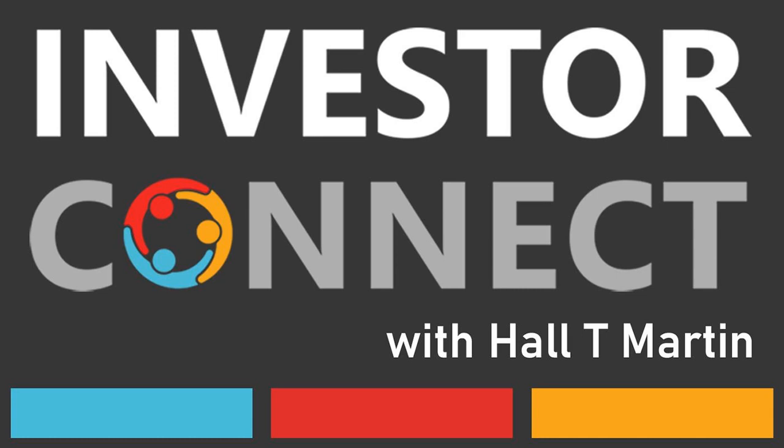Welcome to the Startup Espresso. I'm Hall T. Martin, the host of the show, where we talk about raising funding for your startup in the time it takes to have an espresso. I hope you enjoy this episode. This is Hall T. Martin with the Startup Funding Espresso, your daily shot of startup funding and investing.